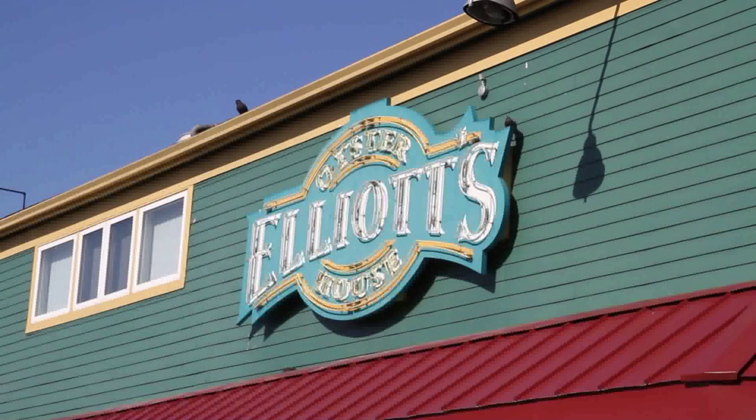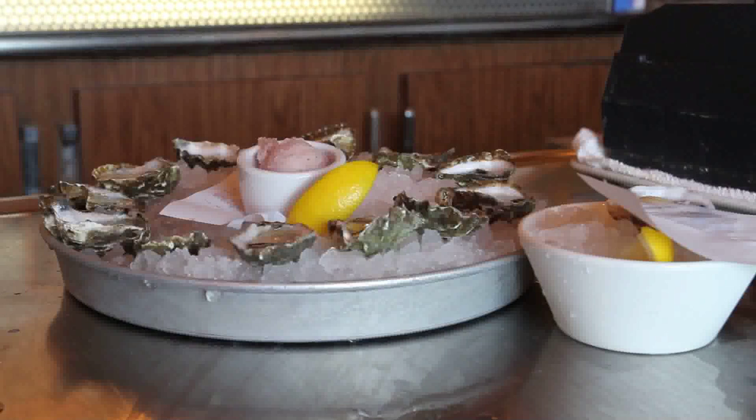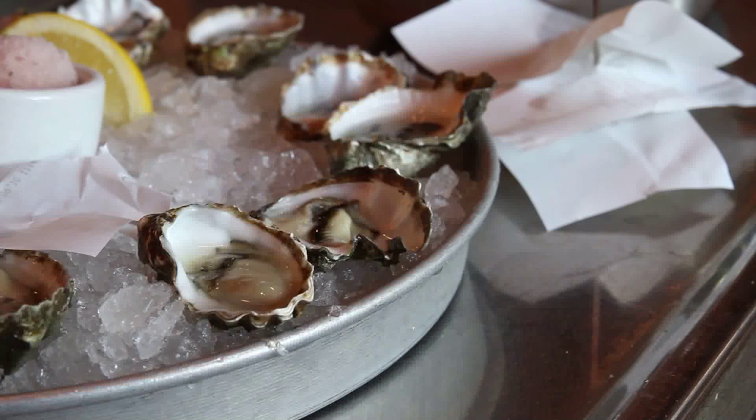You've got to come to Elliot's, for one, if you are an oyster lover. We have up to 30 different varietals of fresh northwest and Canadian oysters on our back bar every day.